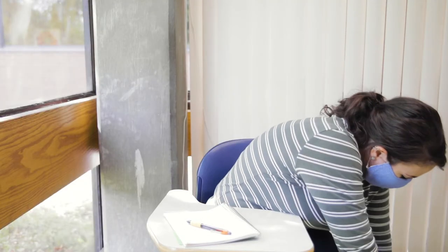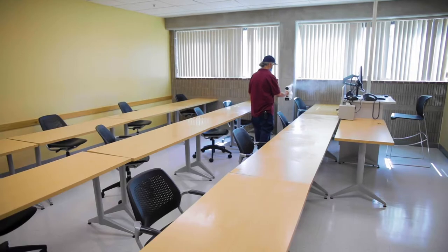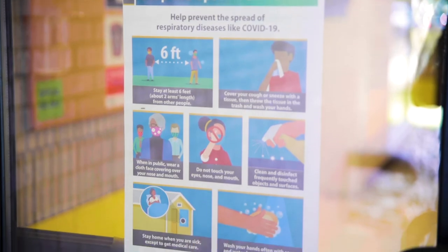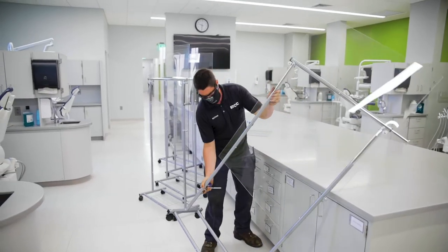Prepare your own materials for class — this is the one time where we ask that you don't share with your friends. We've been working hard to ensure that your experience on campus is safe and successful. We have regular cleaning routines, signs to remind you to wear your mask and practice social distancing, and we've constructed barriers for extra protection, plus so much more.